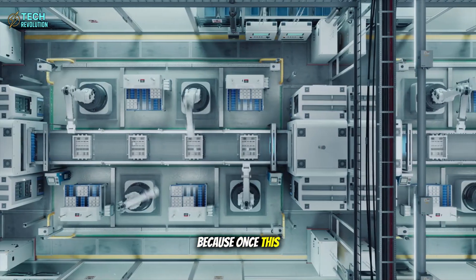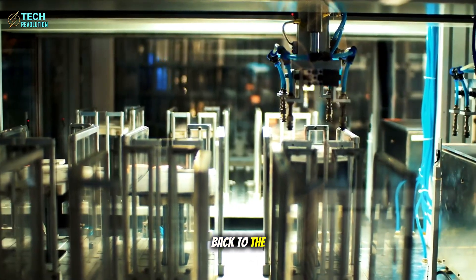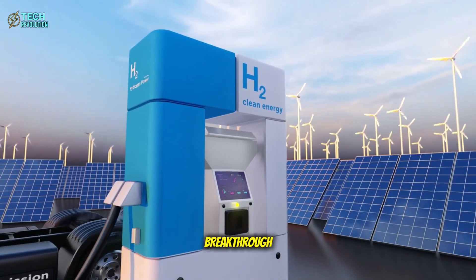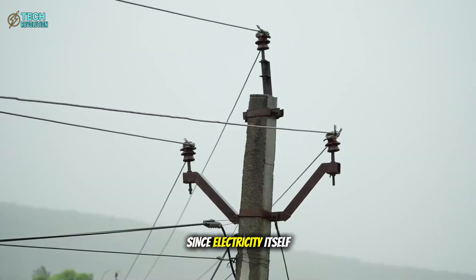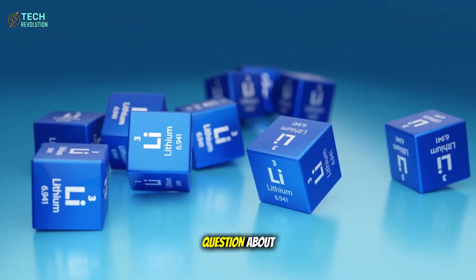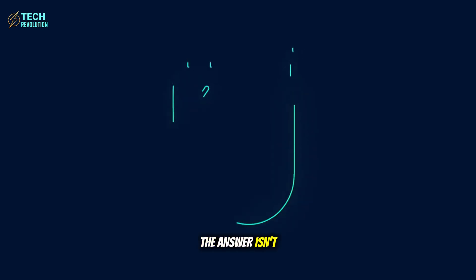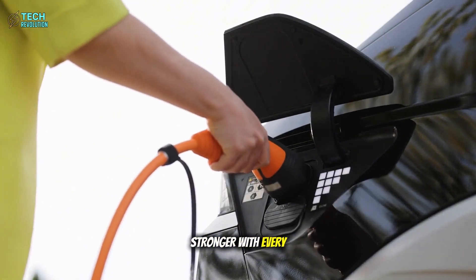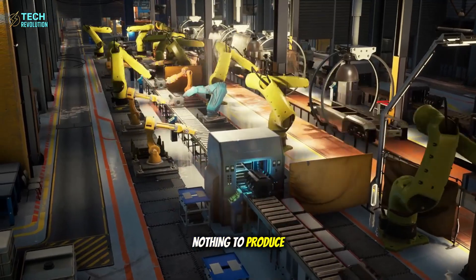Once this technology reaches mass production, there's no going back to the lithium age. This is exactly why Tesla's aluminum breakthrough could be the most significant energy development since electricity itself. The answer isn't just aluminum — it's abundant aluminum that gets stronger with every use, charges in minutes, and costs almost nothing to produce.